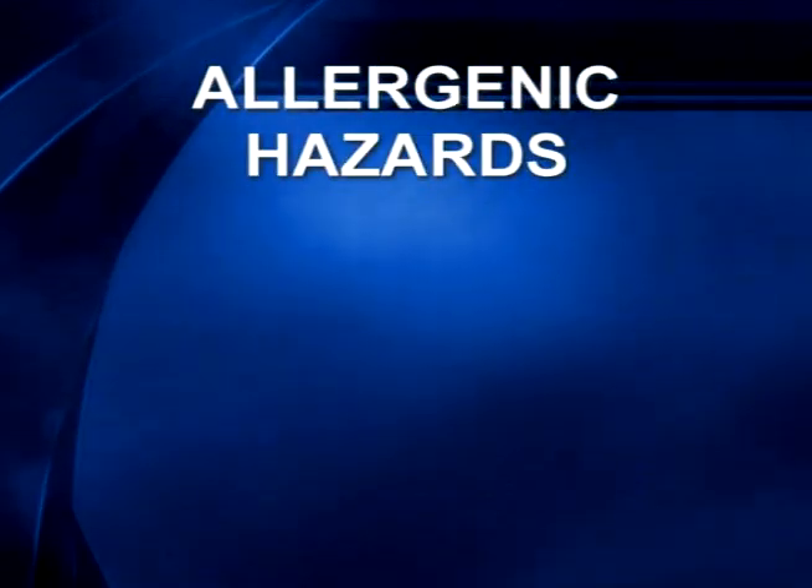North America has one of the safest food processing industries in the world. But as advanced as our industry might be, the need to identify and control hazards remains vital for the continued safety of our food supply, whether they're chemical, physical, microbiological, or allergy-related. Let's take a look at these hazards.